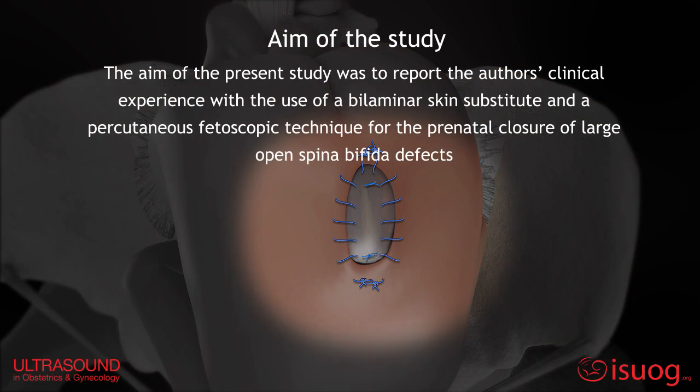The aim of the present study was to report the authors' clinical experience with the use of a bilaminar skin substitute and a percutaneous fetoscopic technique for the prenatal closure of large open spina bifida defects.